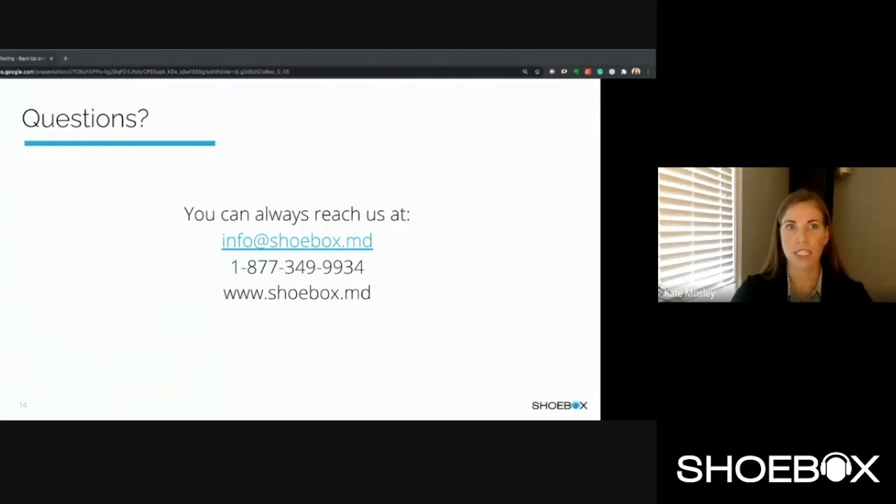Thank you so much for joining us today. If you have any questions, please reach out to us at info@shoebox.md or give us a call. We'd love to hear from you. Thanks so much.